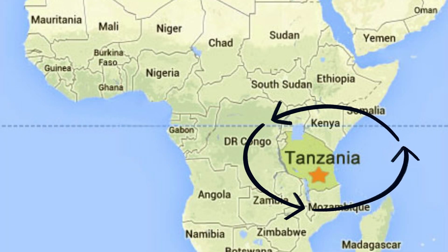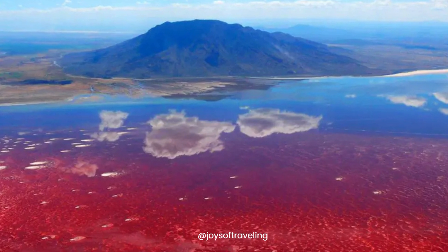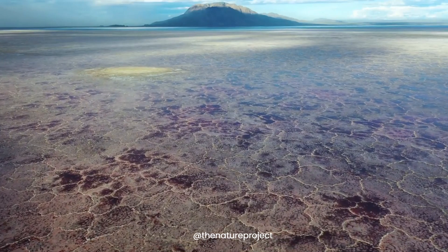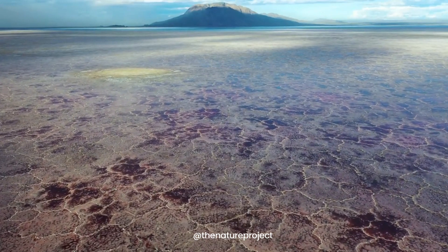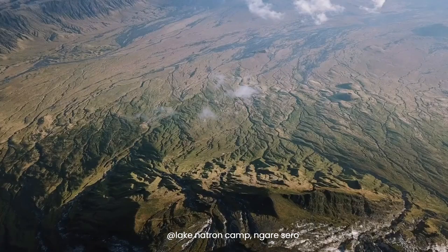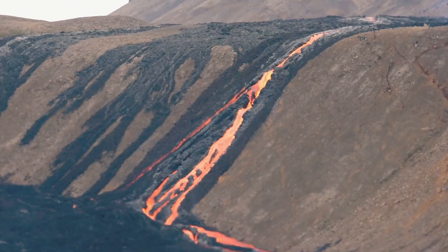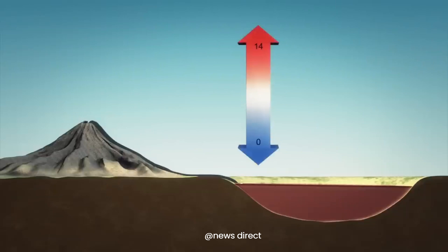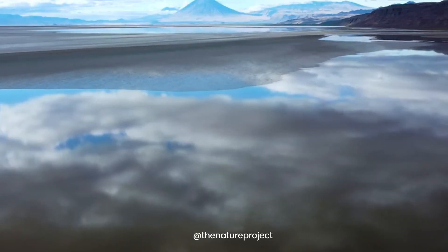Lake Natron in Tanzania is a body of water as deadly as it is beautiful. It's not just any ordinary lake — it's a natural wonder with a dark side. The main culprit behind its deadly nature is the active Ol Doinyo Lengai volcano, which spews a unique mineral-rich magma unlike any other, contributing to the lake's high alkalinity. This transforms the lake into an alkaline death trap with pH levels that can reach up to 10.5, almost as high as ammonia.